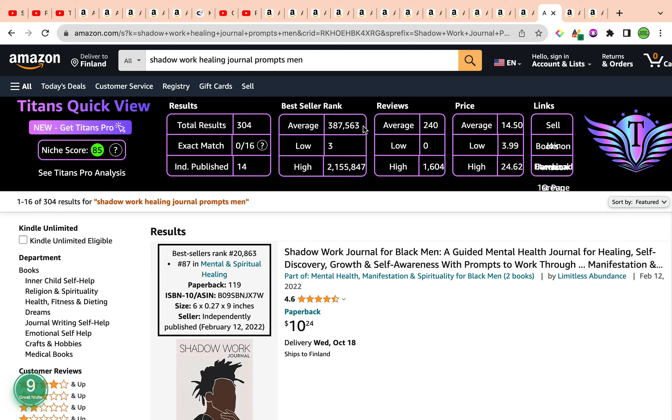What you're doing here is creating a journal that contains prompts targeted for men. It's to do with healing and specifically with shadow work. I highly recommend you familiarize yourself with the concept of shadow work — what it is — so you can guide men through shadow work therapy and healing the inner self, maybe the inner child. If you're not familiar with these concepts, please research them. There are many useful YouTube videos out there to help guide you.